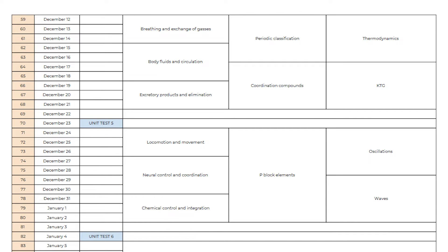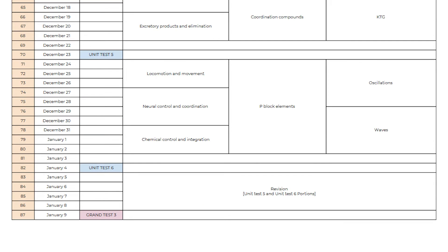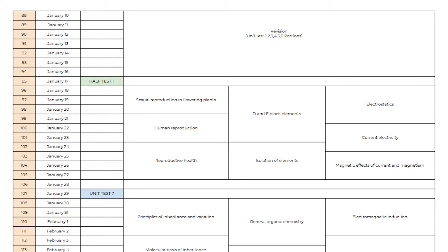After Grand Test 2, moving on to the next part — Part 5 — followed by one day revision, and you will write Unit Test 5 on day 70. You will study Part 6 syllabus followed by Unit Test 6 on day 82. After that, you will get 4 days gap to revise Part 5 and Part 6 syllabus, and you will write Grand Test 3 for these parts. Before going to the next part, you will get 7 days to revise the first 6 parts once again, and after that you will write Half-Percent Test 1 for the first 6 parts.